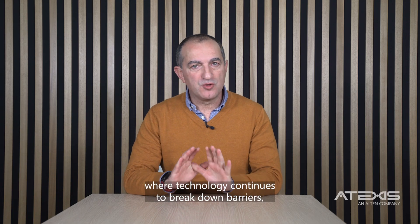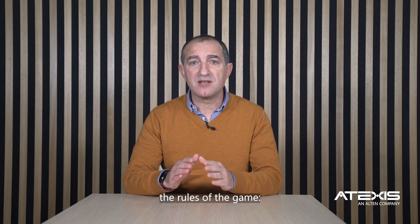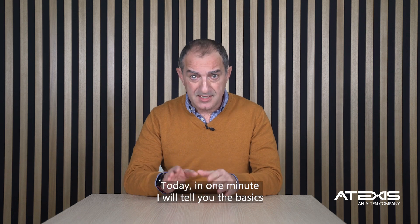In a world where technology continues to break down barriers, there is one innovation that is changing the rules of the game: augmented reality with spatial computing. Today, in one minute, I will tell you the basics about this technology.